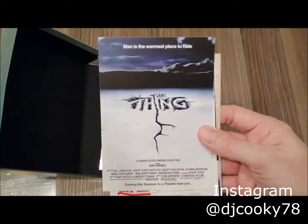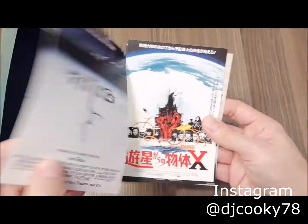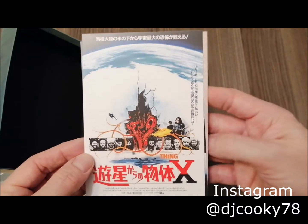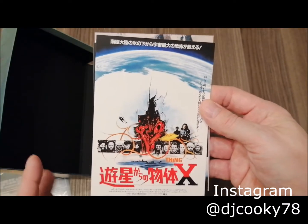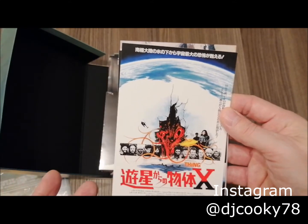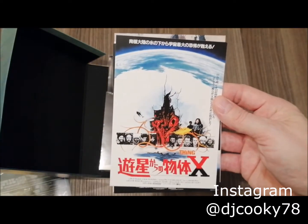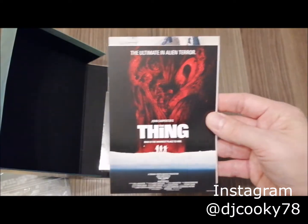These are the art cards this edition comes with. Looking at the backs — there's also the Japanese release everyone's been talking about, not just for The Thing but various others coming: Jaws was the first announced, then Duel by Steven Spielberg, Back to the Future, and some others. I don't really like those artworks and I'm not sure why I'd go for another release of this one.